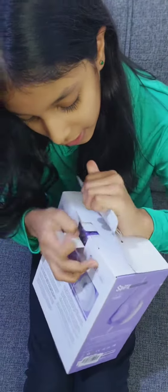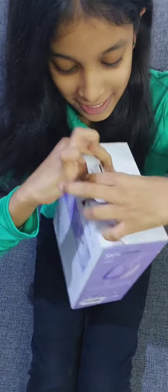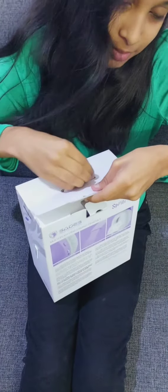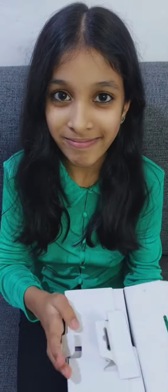How do you open this? Oh yeah, you do it like this. Wait, I don't want to buy this.